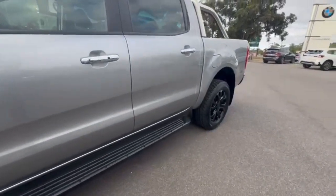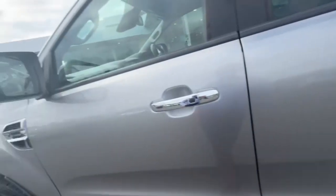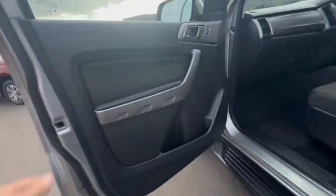Continuing down the passenger side, really nice and tidy. It does have the factory side steps, black alloys, and keyless entry.